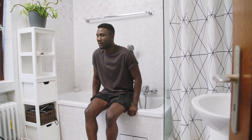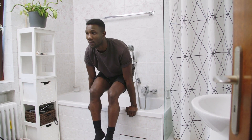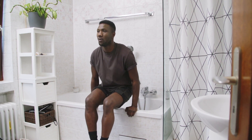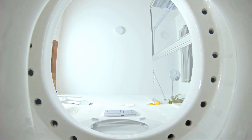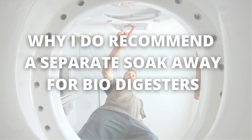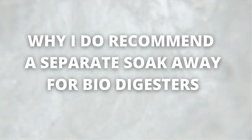I have a clear and concrete proof why you must not add a kitchen soak away or kitchen and bathroom wastewater to the biodigester. In this video, that's exactly what I'm going to explain to you. The reason why I don't recommend adding kitchen and bathroom wastewater to the biodigester and its soak away — in other words, why you have to do a separate soak away for your kitchen and bathroom wastewater.